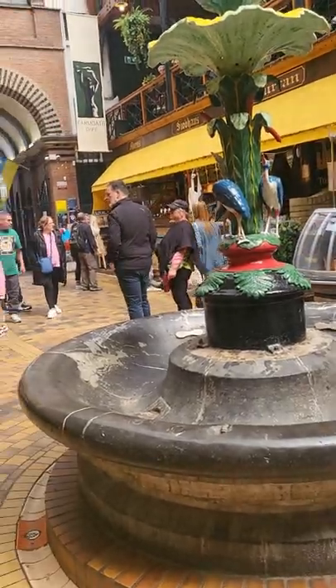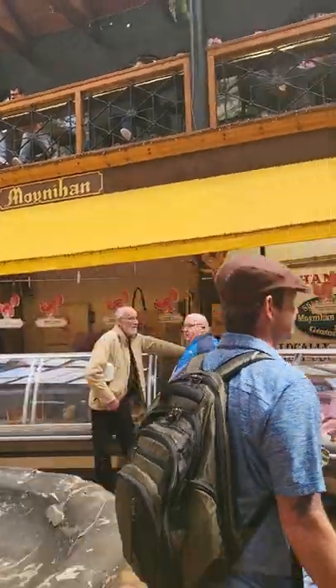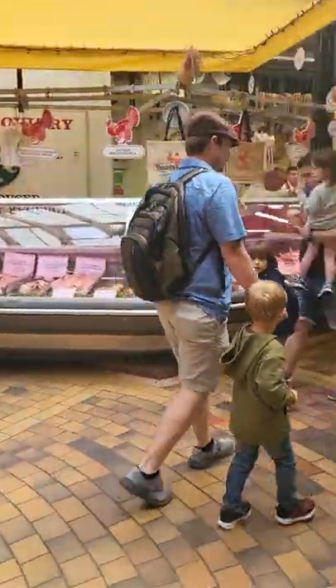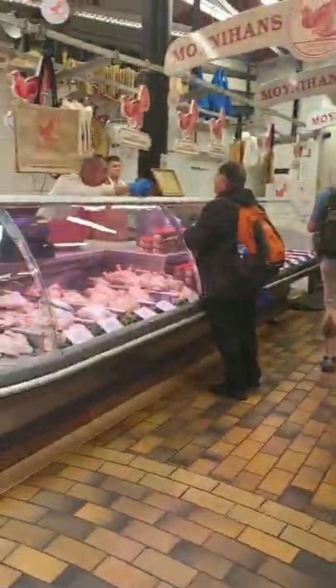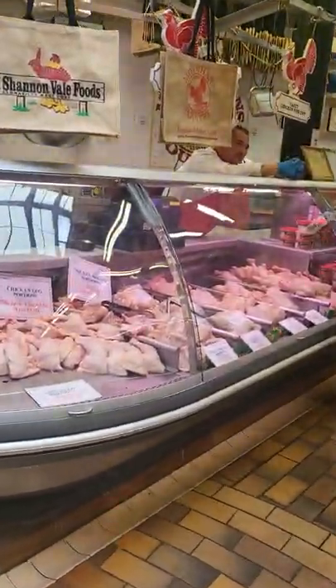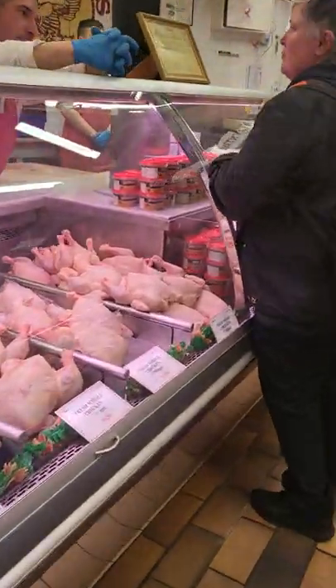Here we are at the Cork English Market. There's a restaurant upstairs and all kinds of really neat food items. We just got some feta and olives, because we know that olive oil is so good for our digestive system.